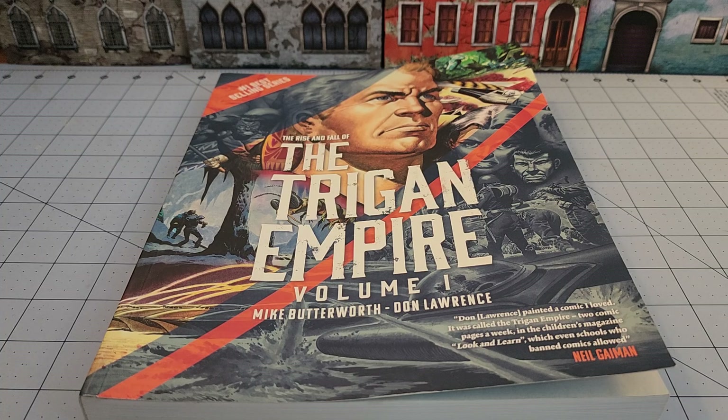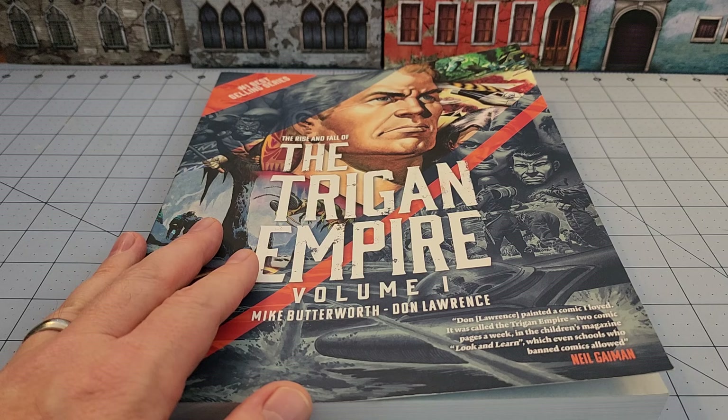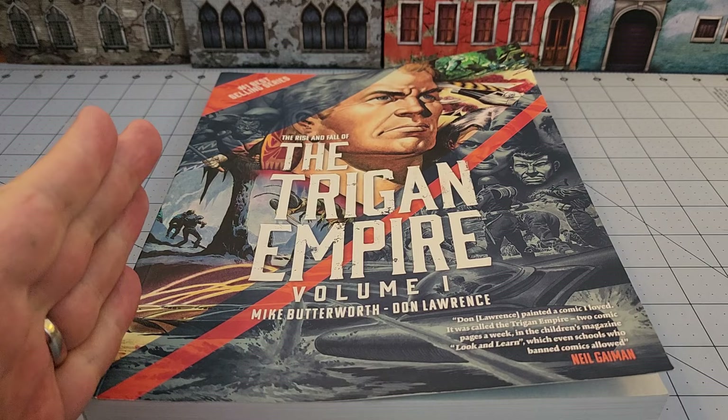Hey everybody and welcome to Obscurities and Miniatures. It's Friday, which means I get to bring to you yet another obscurity in literature. Depending on which side of the Atlantic you live on, this might be more obscure to some than others — this is The Rise and Fall of the Trigan Empire, Volume One.